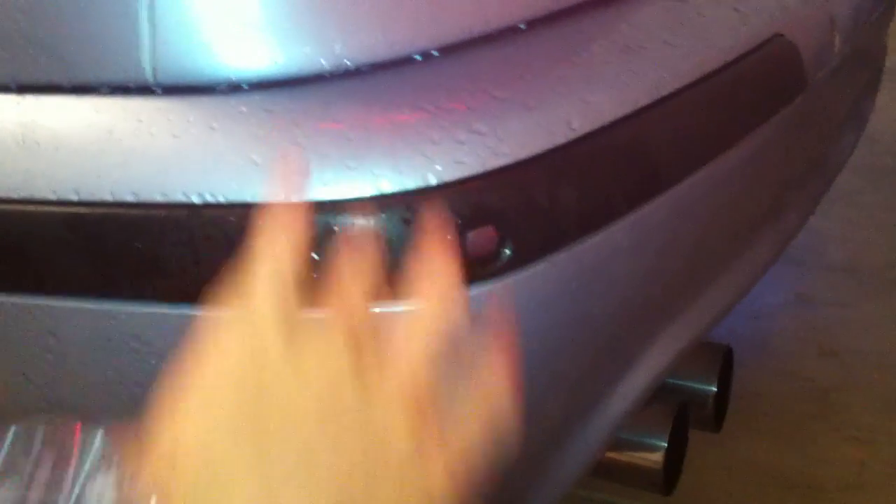During my ownership we've had the entire front end redone, four new tires, and some minor things inside. The park distance control on the rear didn't work — every time I put it in reverse there was a loud solid beep for about two seconds, which was the system telling me it wasn't working. One of the sensors was bad — I'll upload that parking sensor video again and show you how to do it. That was an easy fix.